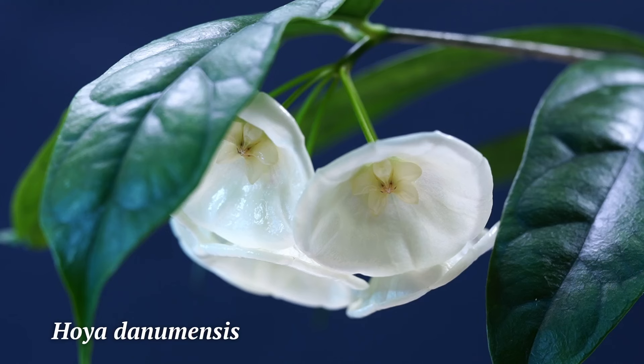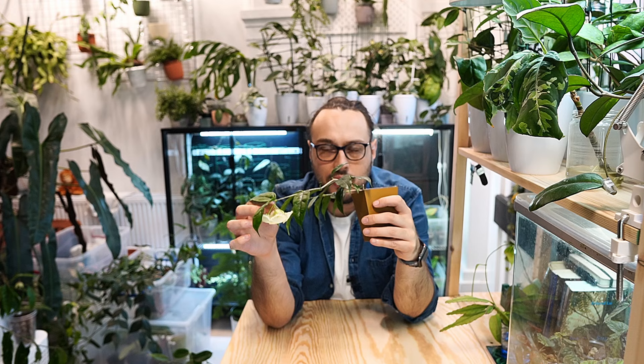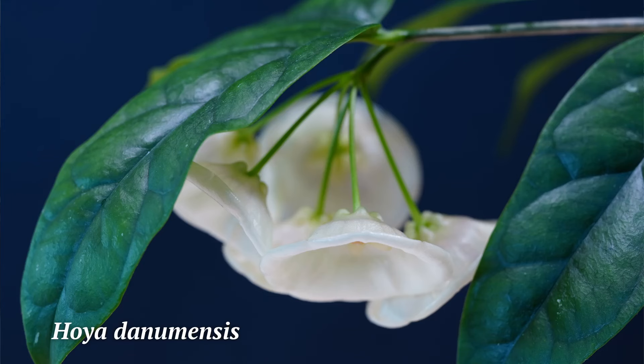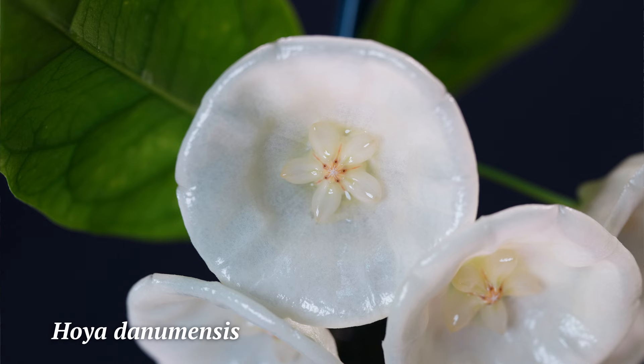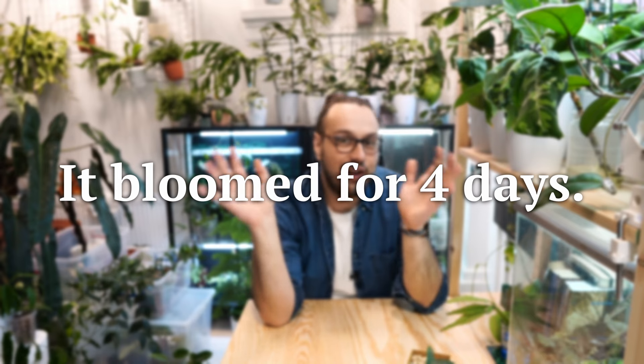Hoya danumensis comes from Danum Valley, Sabah, Borneo, and that's how it got its name. There are a couple of clones of this one. My friend from the UK, Julie Kennedy, has a clone with a UT accession number that looks slightly different — the corolla looks slightly different — and she tells me it's in bloom for about three days. This is my first day with it open, and I've read it blooms for only a day, so I'll include an insert confirming how many days it stayed in bloom.